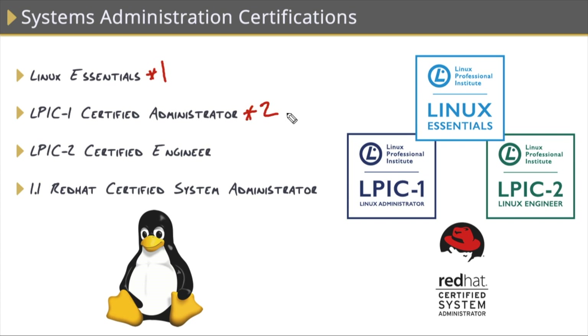Heading even deeper into Linux, the LPIC 2 Certified Engineer Certification covers the advanced side of systems administration, covering networking services like DNS, DHCP, SSH, web servers, file servers, and more. This also consists of two exams.